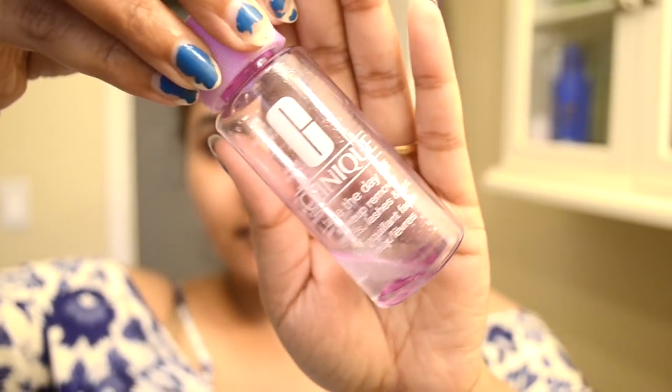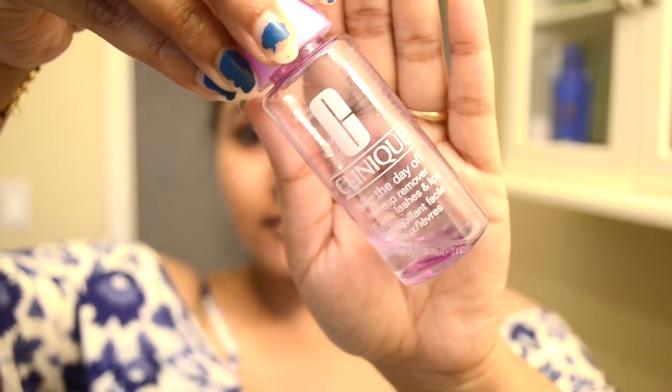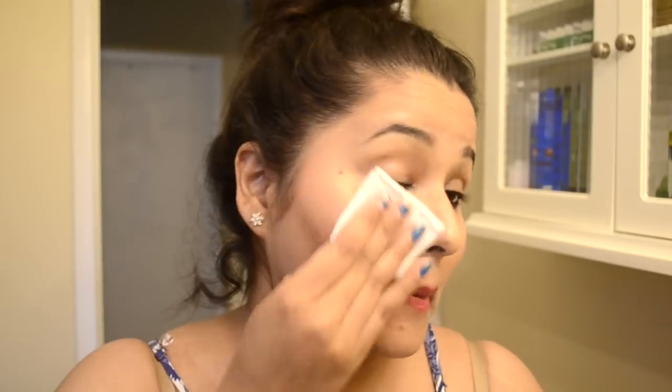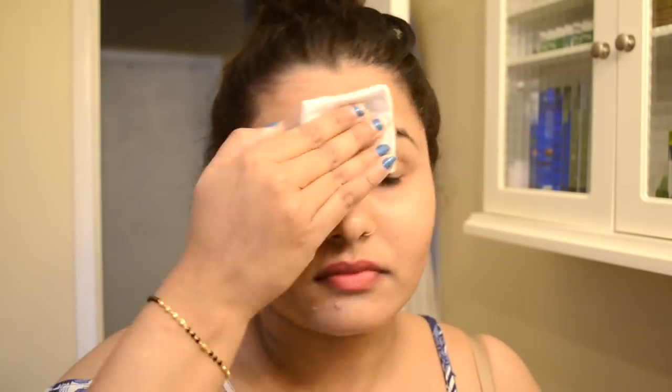Now I take my Clinique makeup remover — this remover is amazing, I just love this product. It completely takes out the makeup from my face in one go. I use it first on my face, then go over my eye makeup, then the neck. Then I take another cotton pad to remove my lip color.